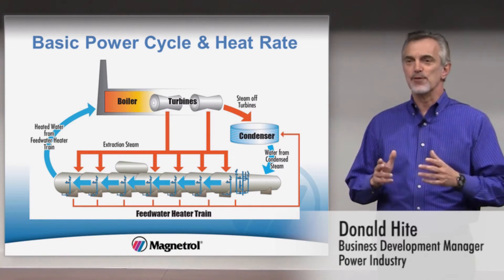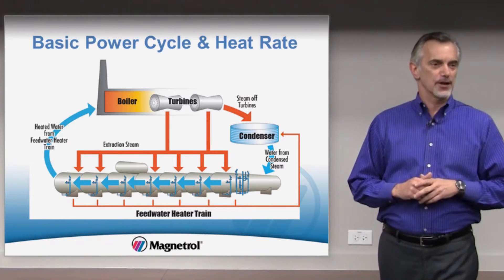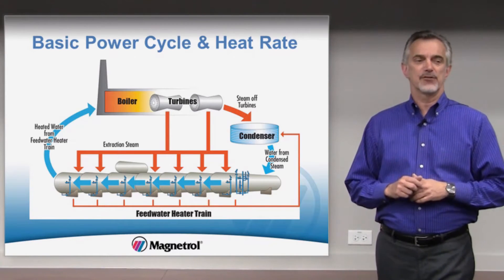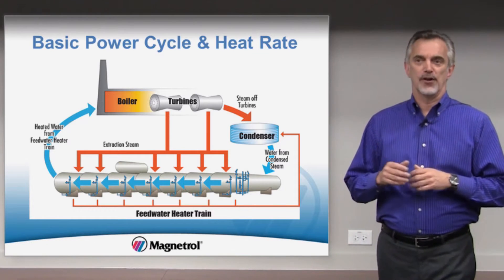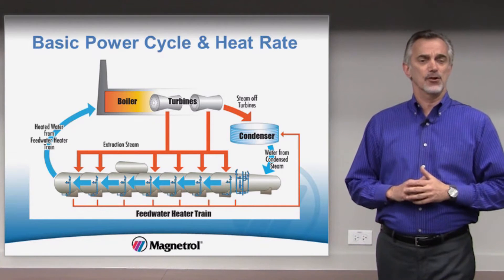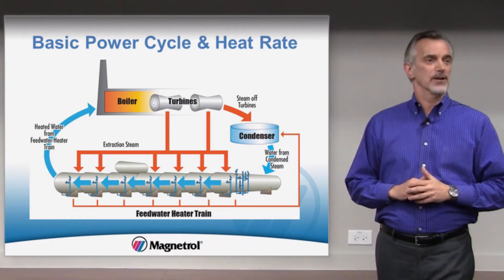Improved feedwater heater level control has the most significant impact on a company's bottom line and their ability to compete in unregulated energy markets. The benefits go far beyond consumption and cost. For instance, a plant can realize a quantifiable reduction in CO2 and other emissions simply by improving feedwater heater level control.